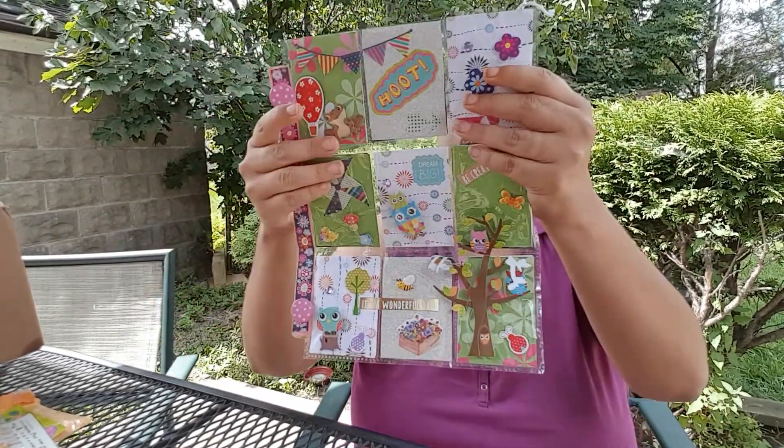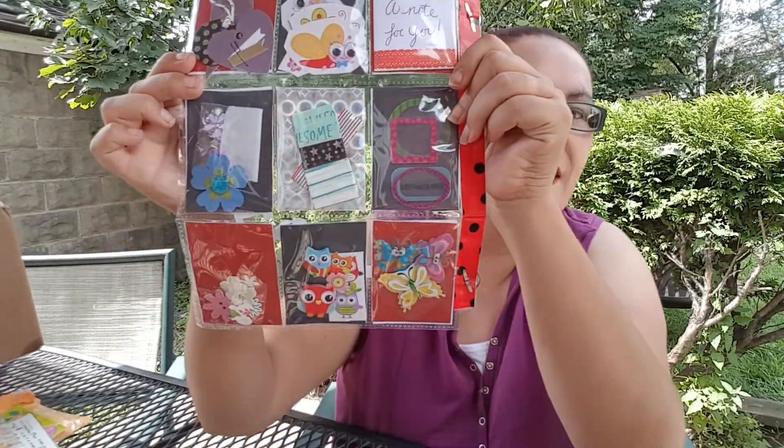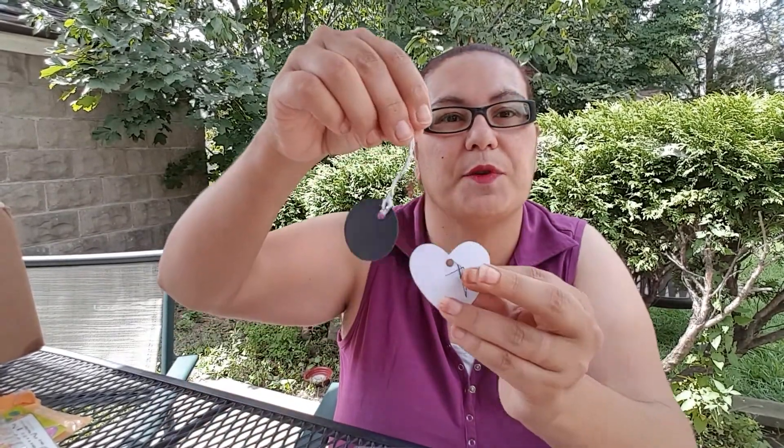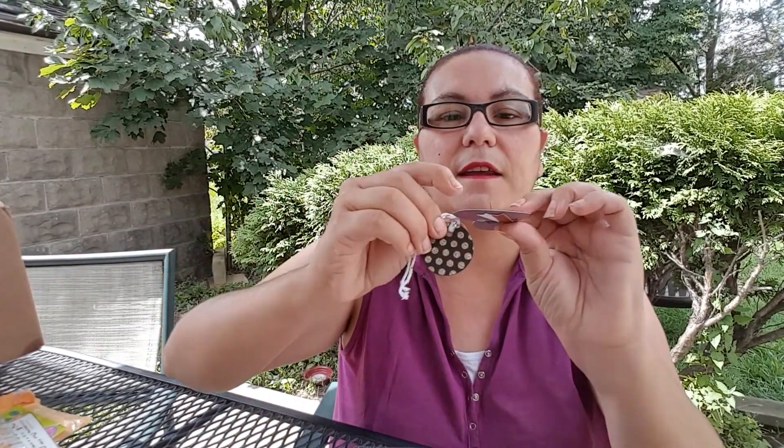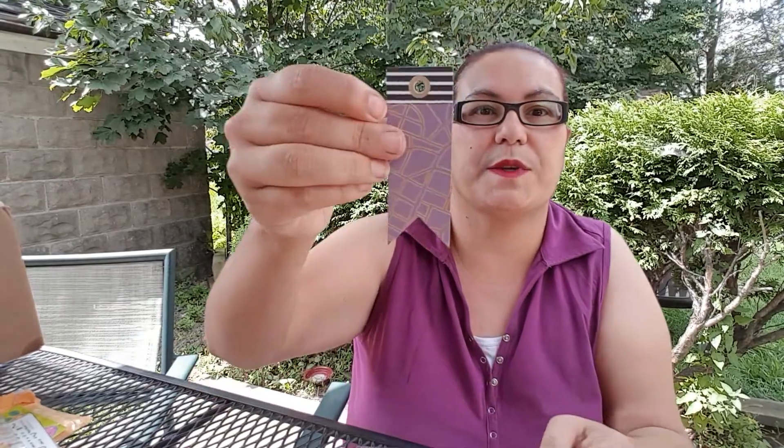Thank you, Jessica. And behind this pocket letter she put some goodies — look at that! She sent me some tags — beautiful! I love that, look at that, that's cute. Looks like she made that, and this one here too. Thank you, Jessica — beautiful!